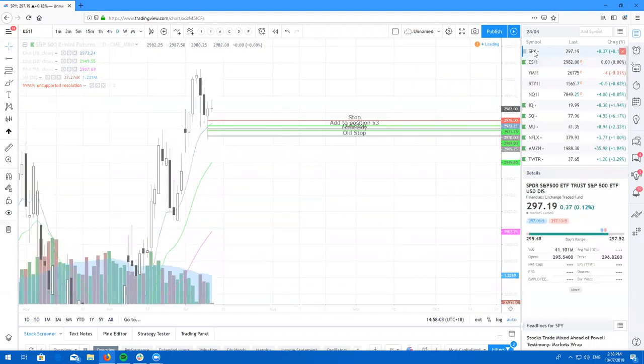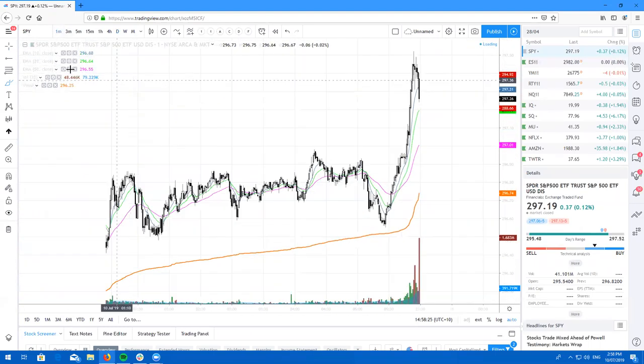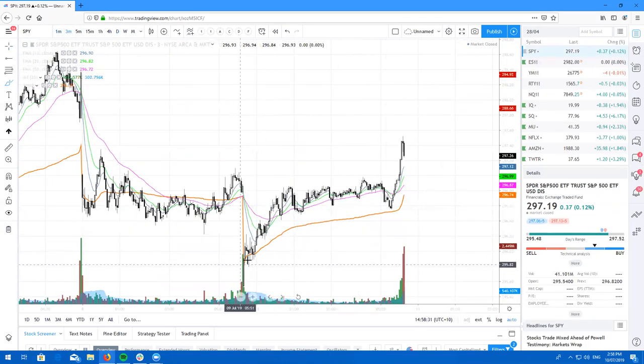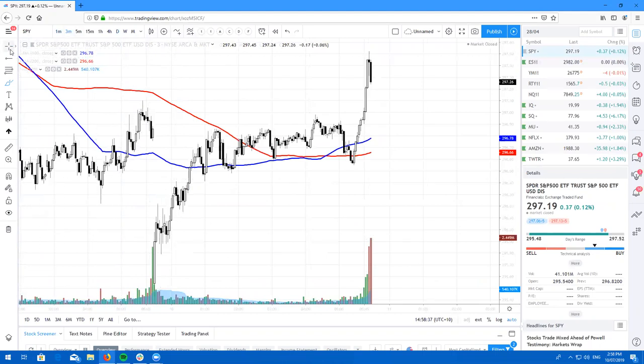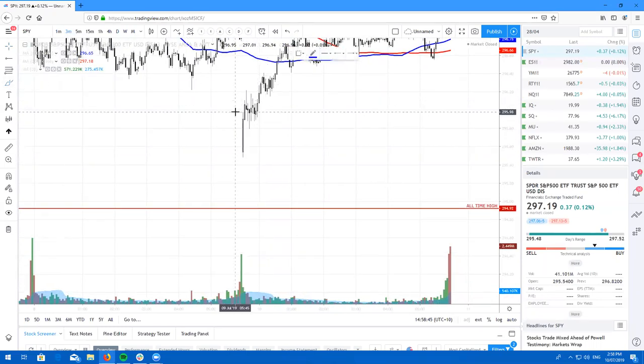So SPY — when we gapped down, it was a black candle gapping down, right? It was a retest gap. We opened exactly at the 10 EMA on the daily. I actually caught this pretty early in the piece. As soon as I seen this particular candle come in on the three minutes — huge volume coming in right at the open. And we just had this cute little bullish flag pattern happen right here.